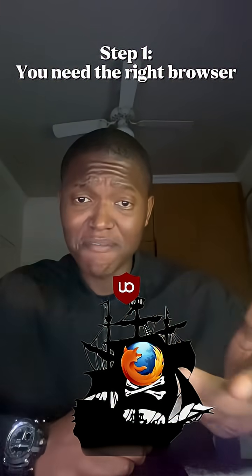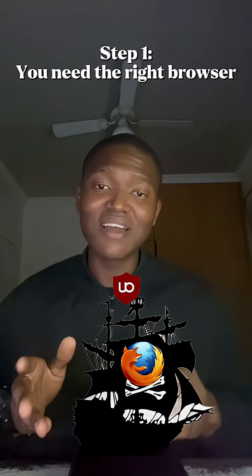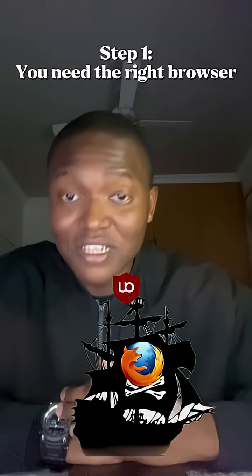You could opt for Brave Browser, but for more customization and flexibility as a sailor, trust me, Firefox is your best friend.